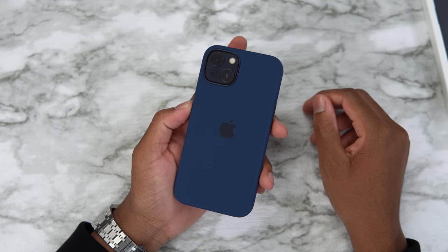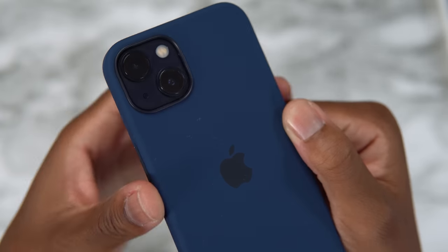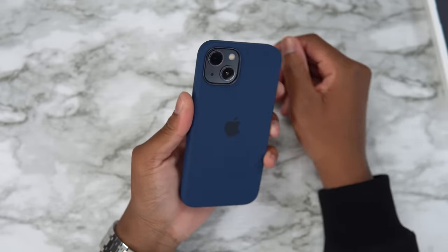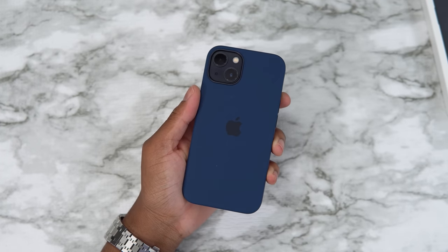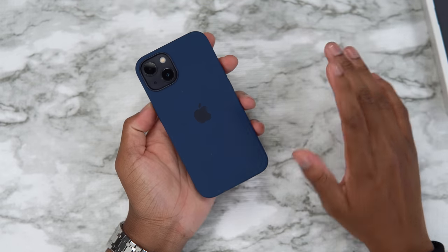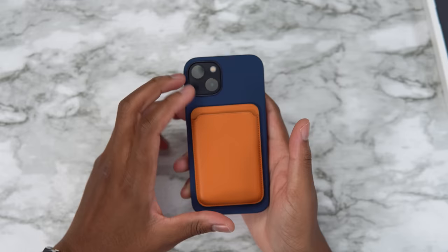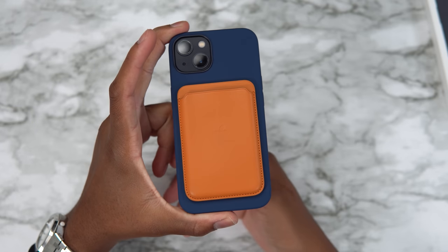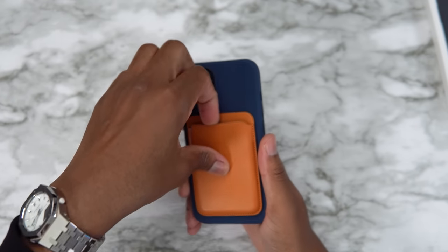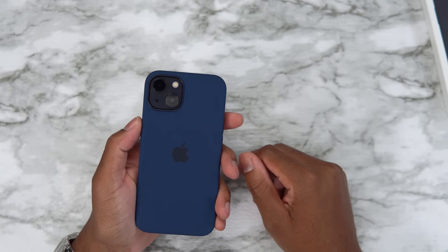Now let's look at abyss blue. Wow, this looks really good! Abyss blue with the midnight black is definitely a 10 out of 10 combo — you can't go wrong with this one. It's clean, minimal, low key, but still has that blue pop. And for the people in the comment section: the leather case on this does not look good — don't do that, it's too bright.